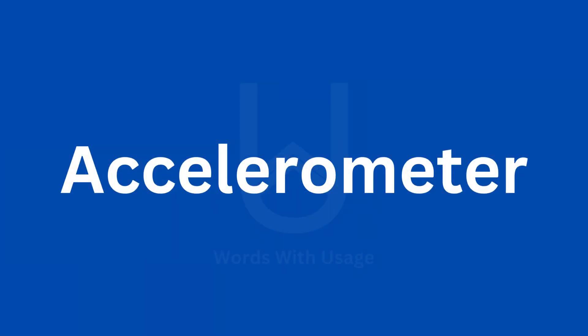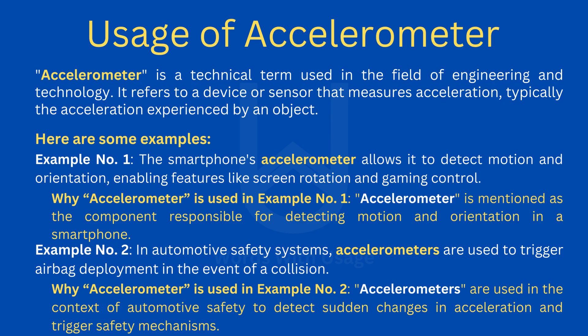Accelerometer. Accelerometer. Accelerometer is a technical term used in the field of engineering and technology. It refers to a device or sensor that measures acceleration, typically the acceleration experienced by an object.